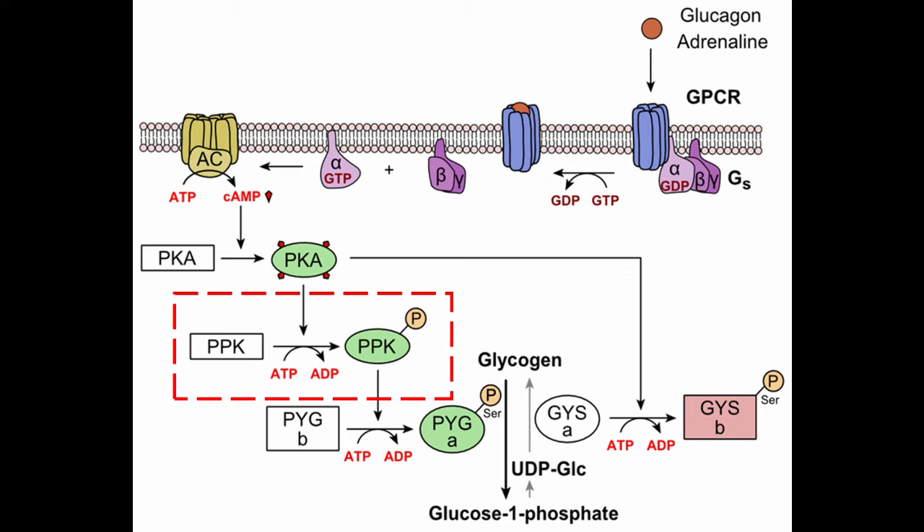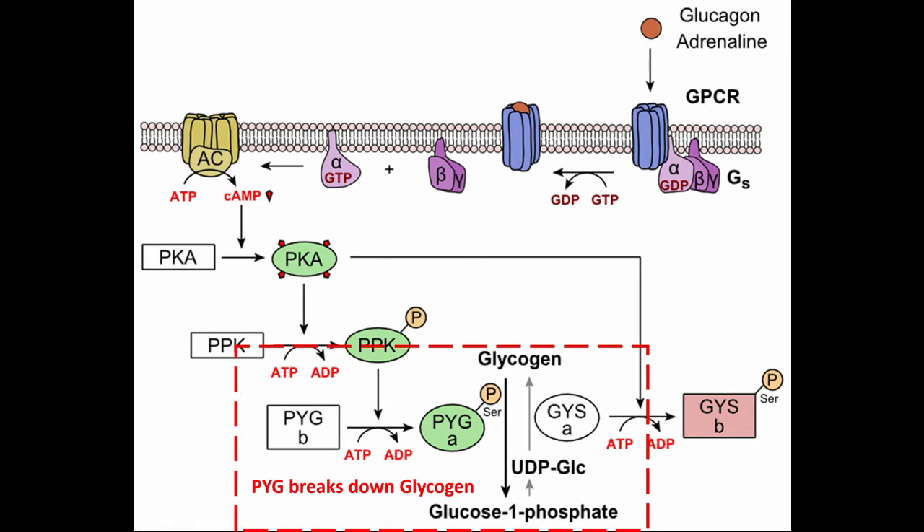This activated phosphorylase kinase then phosphorylates glycogen phosphorylase B (abbreviated PyGB). Glycogen phosphorylase is the protein that breaks down glycogen and converts it into glucose-1-phosphate. Glucose-1-phosphate is then converted by another protein into glucose, which is released into the bloodstream. That's how glucagon works.